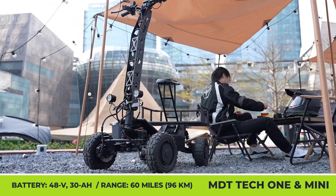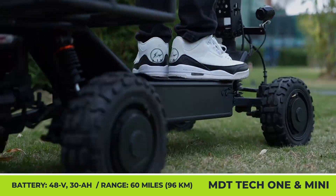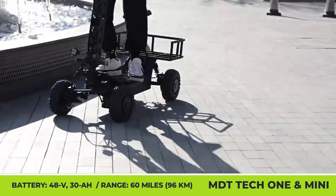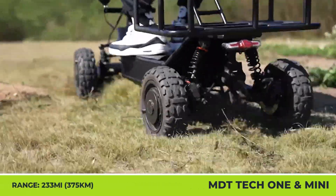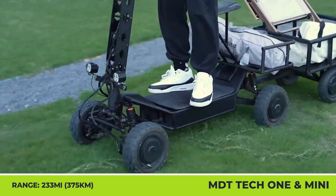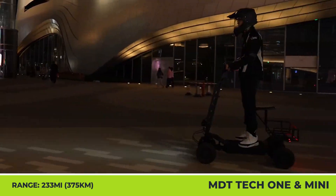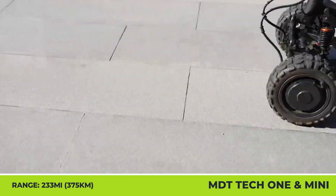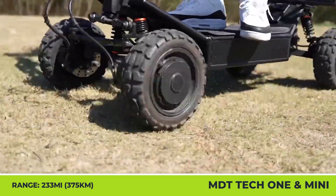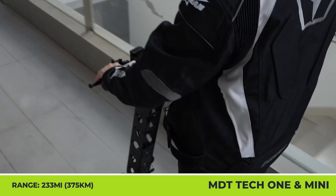The more compact MDT Mini is suited for city commuting but is still built to withstand bumpy roads and potholes. It rolls on 11-inch tubeless tires and has two 1,000-watt electric motors to push you to 30 mph speeds, tackle hills with 30-degree inclines, carry loads up to 440 pounds, or tow 200 pounds in a trailer. A full charge of a 48-volt, 30-amp-hour battery gets you 60 miles of riding, while other notable features include hydraulic disc brakes, four-wheel suspension, LED lights, a control display with NFC unlocking, and a removable seat.